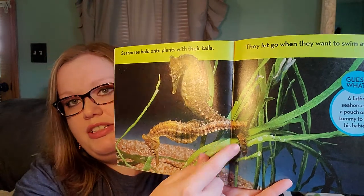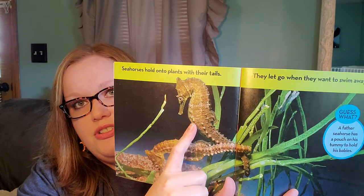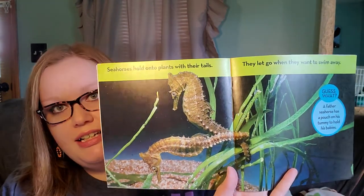Seahorses hold on to plants with their tail — they don't have hands like we do. They wrap their tail around it to hold it, and let go when they want to swim away. See how they're holding on with their tails? Father seahorses have a pouch to carry the babies, like a kangaroo.